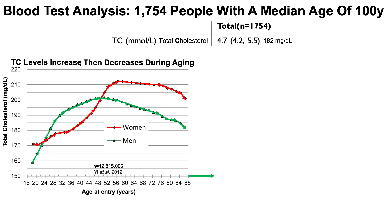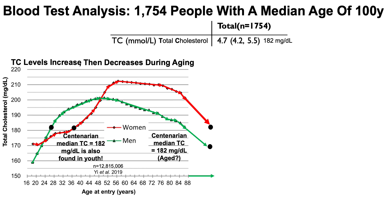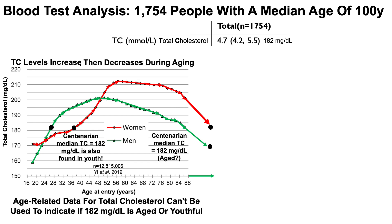We can see that total cholesterol levels increase for men in green and women in red, and then decrease during aging all the way up to 88 years. To get to 100 years, we'd have to do some extrapolation based on the aging-related trends. When we do that, centenarians would be expected to have total cholesterol levels in the 172–180 range, which isn't too far from the centenarian data of 182 milligrams per deciliter.